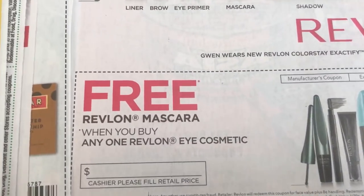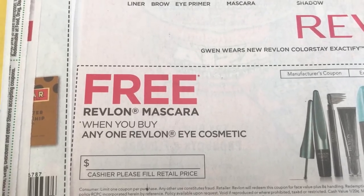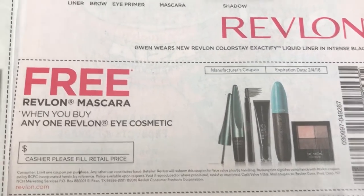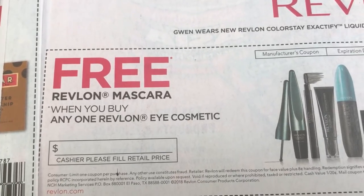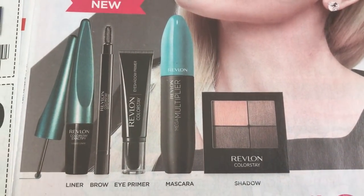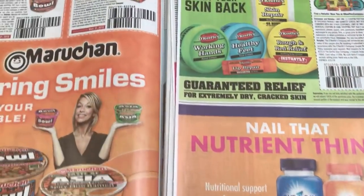Here is one of our really great coupons this week — it's the Free Revlon Mascara when you buy one Revlon Eye Cosmetic. It can be any eye cosmetic that you get, and you should be getting your mascara free. I do not see a price value on this, like an up-to amount, so I'm assuming we can grab the most expensive mascara that Revlon has. You could always get like two mascaras, you could get a brow, a liner, or an eye shadow. Definitely a great coupon, and the expiration on this is February 4th — about two weeks to use up those coupons.